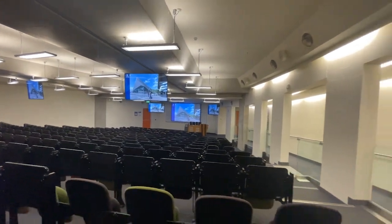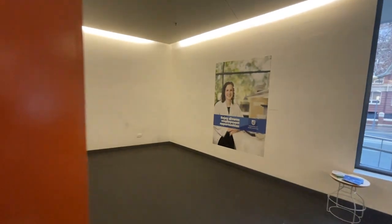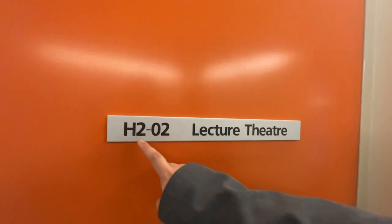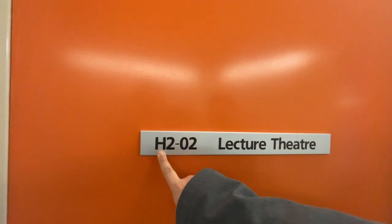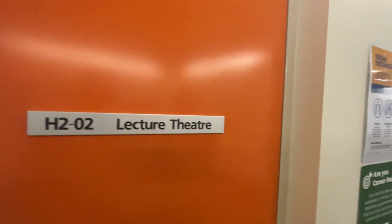We also work on materials in tutorials and workshops to consolidate learning. As we exit the lecture theatre, the room code here reads H202 — H is the code for the Basil Hetzel building, 2 is the second floor, and 02 is the room code.